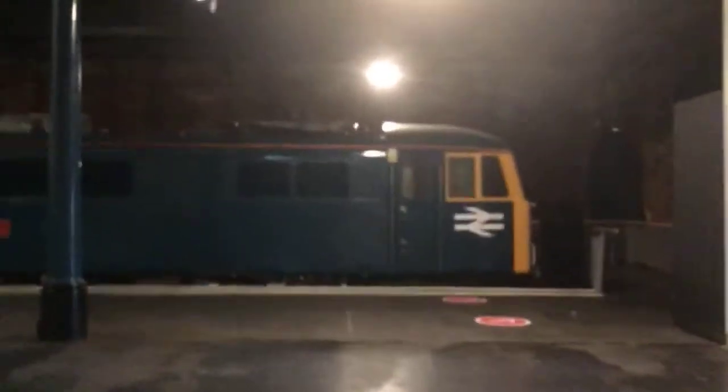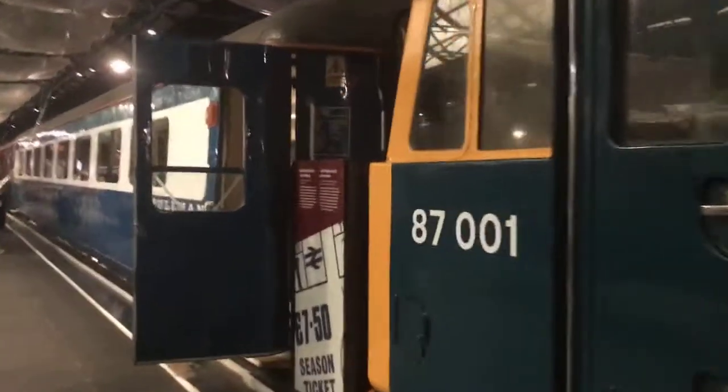Here's a BR Class 47, I believe. And it's called the Royal Scott. This is on the West Somerset Railway. Let's take a look at this one — here we go, the Royal Scott.